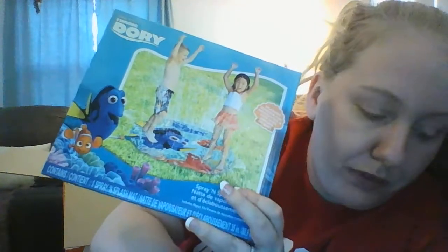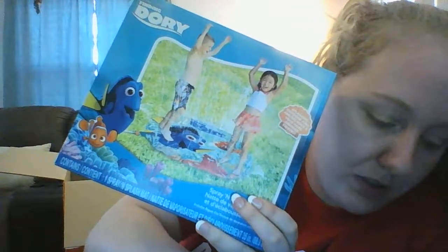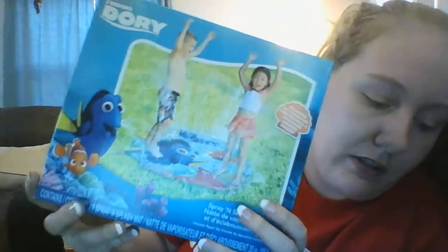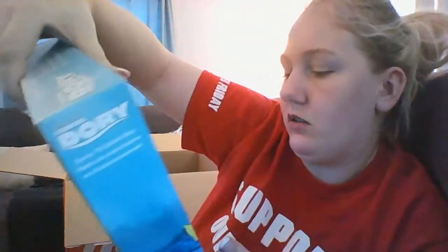I already have the Frozen version of this but this one was cheap, so I figured when the other one gets ruined I'll have a backup. It was $5. It's a Finding Dory spray and splash mat - water comes out and when they jump on it, it pushes water out and sprays them. It also includes a repair kit.